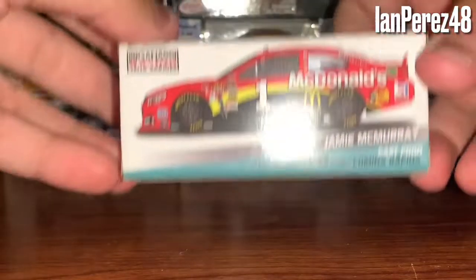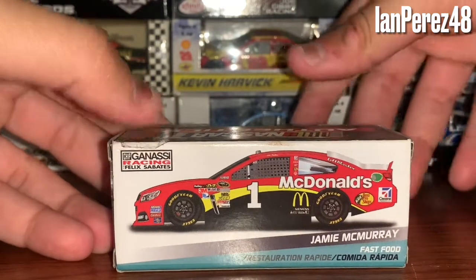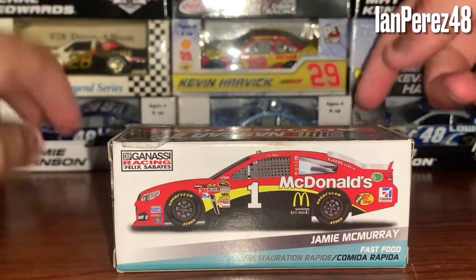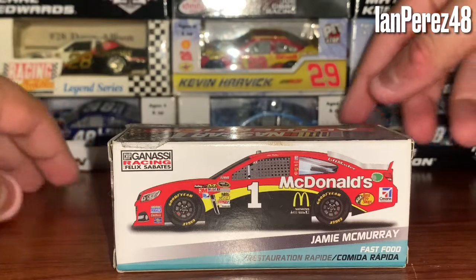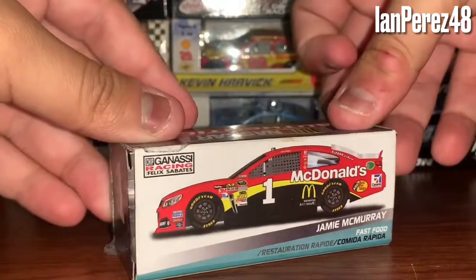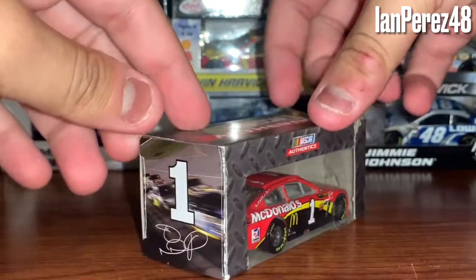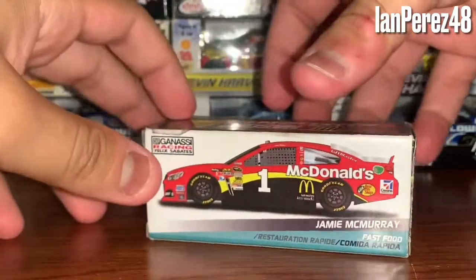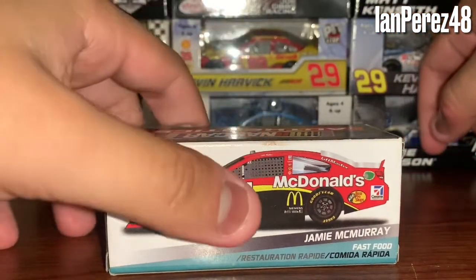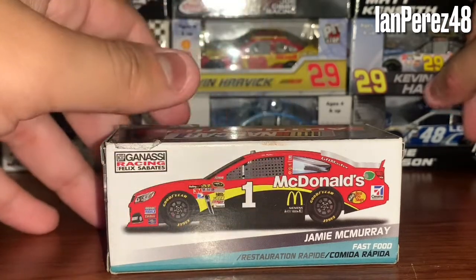My last McMurray diecast with Chip Ganassi for now is his 2014 McDonald's Chevy SS. This was no longer with Earnhardt, because Earnhardt Incorporated and Chip Ganassi split up after 2013. They had this generic font and I hated it back in 2014 — and in 2021 I still don't like it. I'm glad Ross has a different font on the number one and it looks a lot better. It just never goes well with the McDonald's schemes. I just never liked that font.